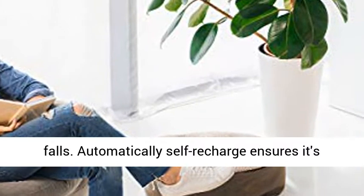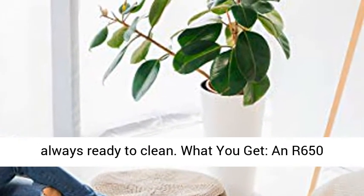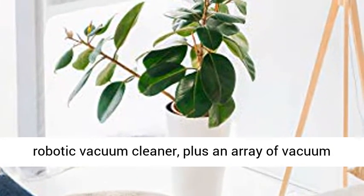Automatically self-recharges to ensure it's always ready to clean. What you get: an R650 Robotic Vacuum Cleaner, plus an array of vacuum cleaner accessories.